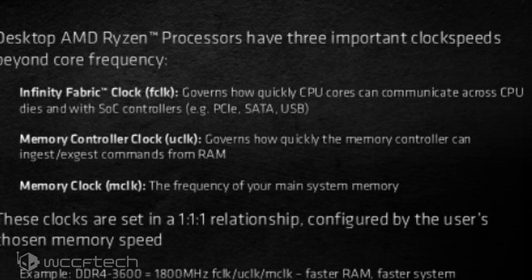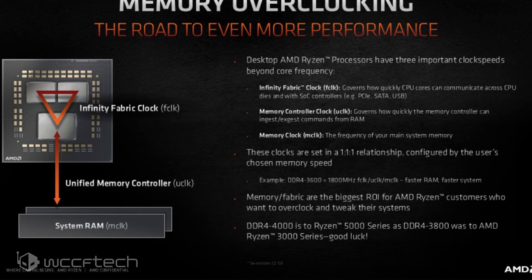All three clocks are set to a 1-to-1-to-1 ratio and configured based on the memory speeds the system is equipped with. For instance, if the memory features a speed of DDR4 3600 MHz, just like our test bench, then these clocks will be set at 1800 MHz for the FCLK, UCLK, and MCLK.